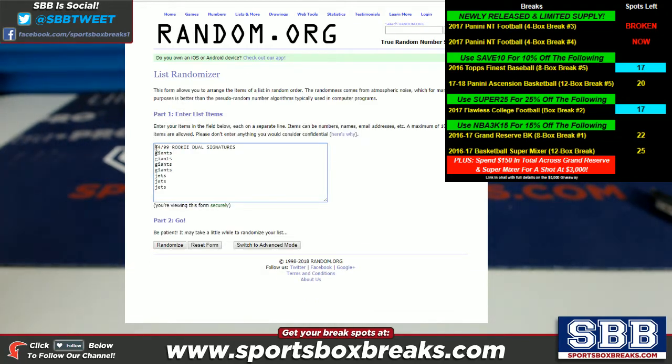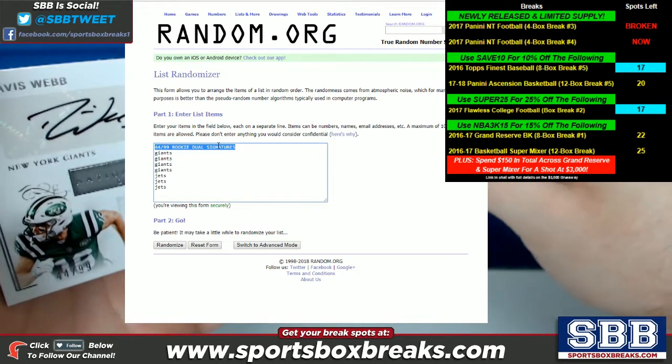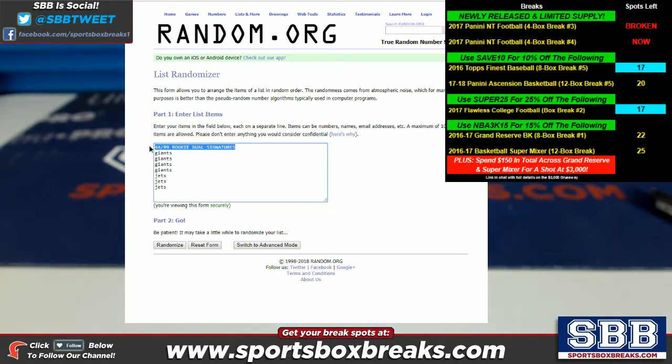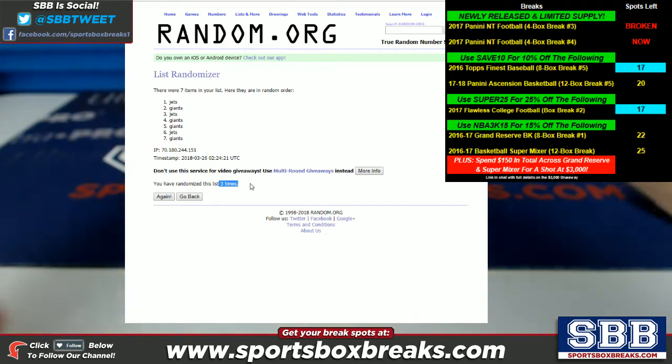The next card is the 44 of 99 rookie dual signatures — Davis Webb, Chad Hansen, New York versus New York, Jets versus Giants. Removing the header and randomizing three times — one, two, three. The Jets come up in the top slot. So the Jets are going to take the dual auto. Jets on top, three times.